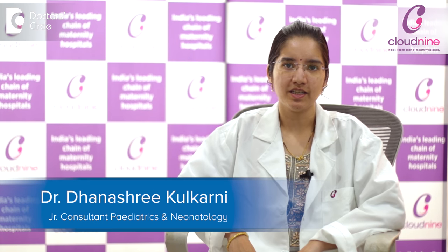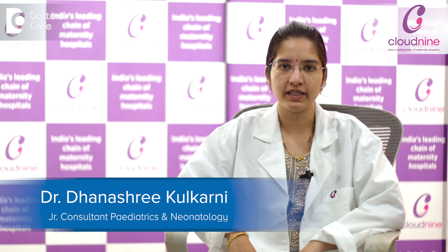My name is Dr. Dhanashree Kulkarni. I have done my MBBS followed by DCH, that is Diploma in Child Health, after which I have done a fellowship in Neonatology from KEM Pune. I am working at Loud9 Hospital, Shivaji Nagar, since the last two years.